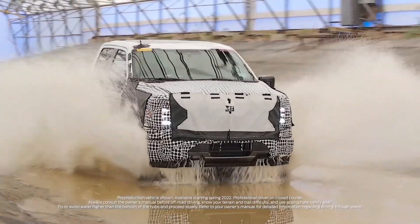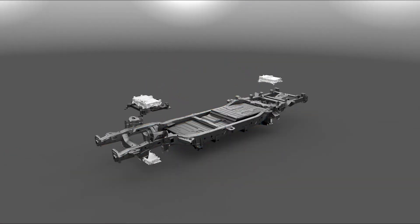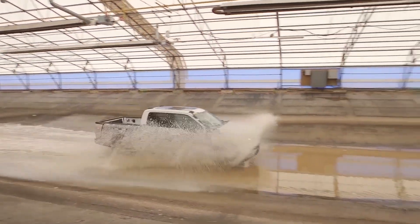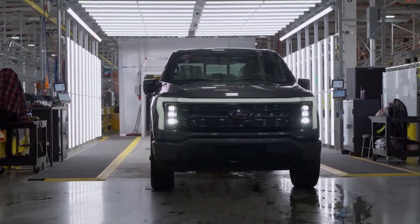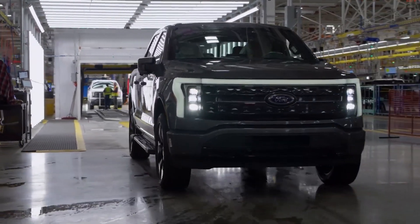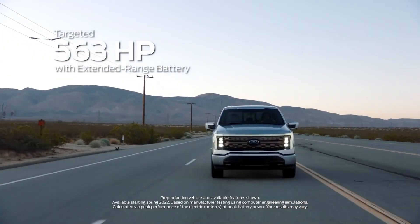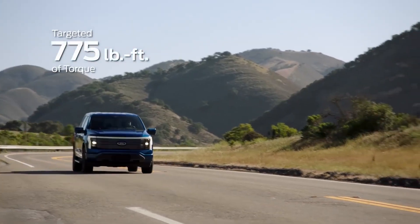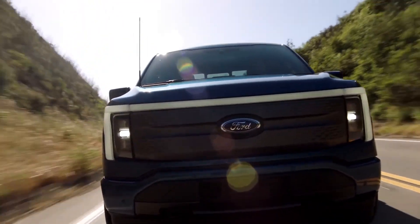The cabin of the F-150 Lightning is very similar to the gasoline-powered F-150, with the exception of a few key differences, such as an extra-large infotainment display and a spacious front trunk cargo bay. The exterior of the truck is also very similar. The only configuration available is a crew cab with a five-and-a-half foot bed, though Ford may in the future offer regular two-door or supercab configurations.